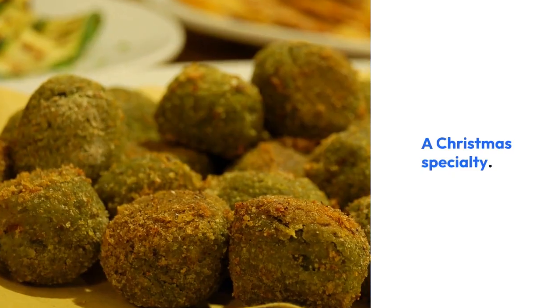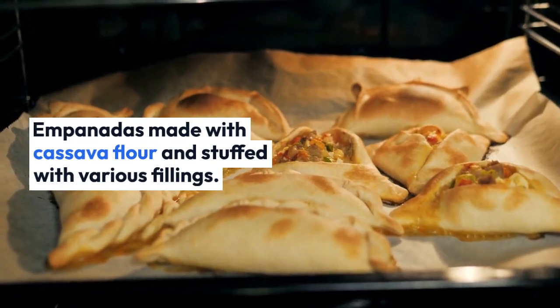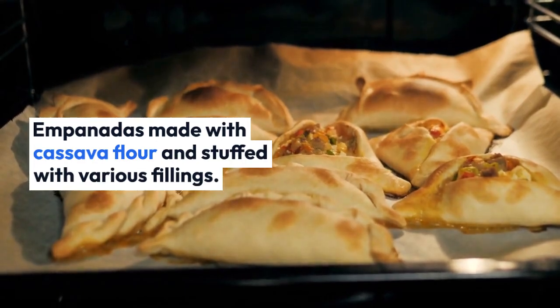Empanadas made with cassava flour and stuffed with various fillings. A popular appetizer.